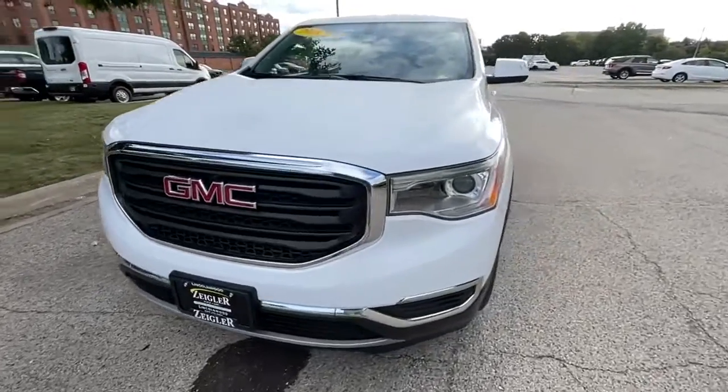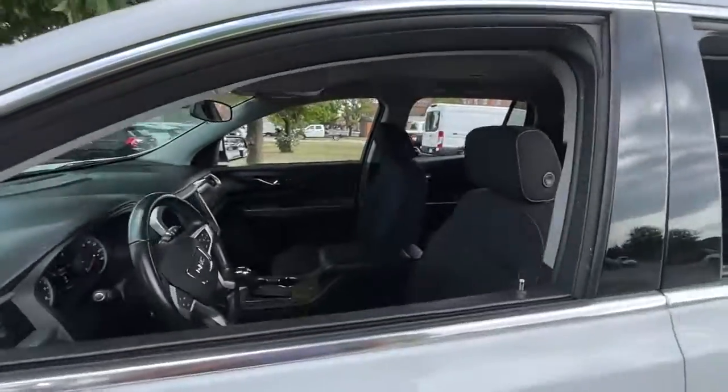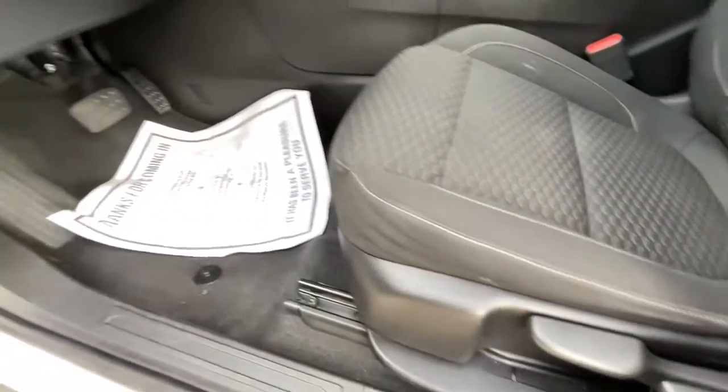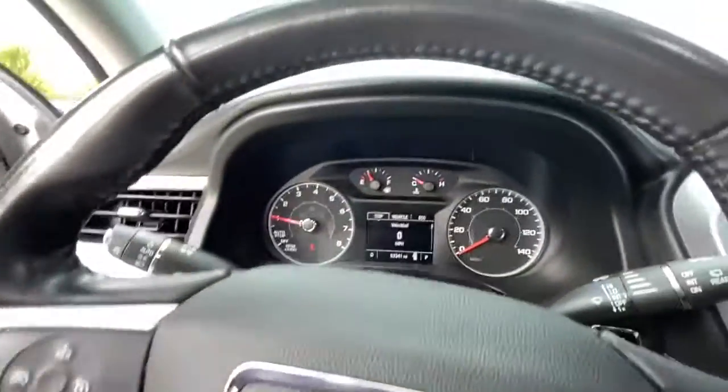Look no further than the 2018 GMC Acadia. With less than 60,000 miles on the odometer, this vehicle stands out from the rest. Treat yourself to a test drive today. Our staff will toss you the keys and give you an outstanding customer experience. The following are some of this vehicle's highlighted options.